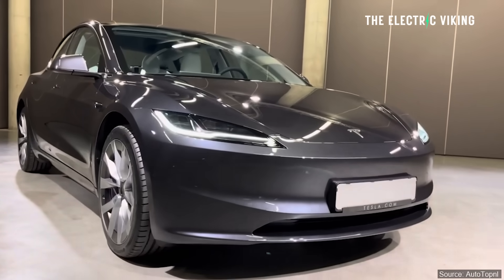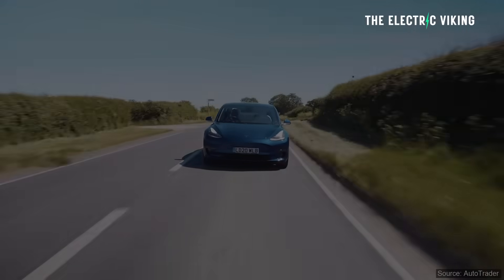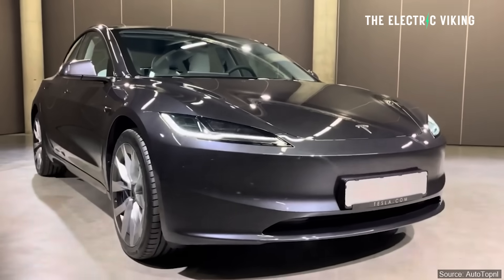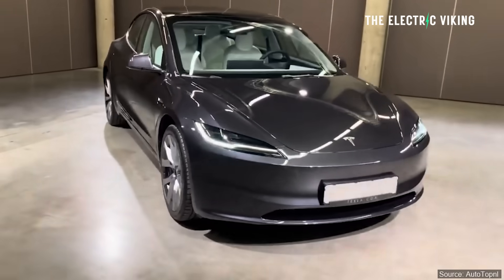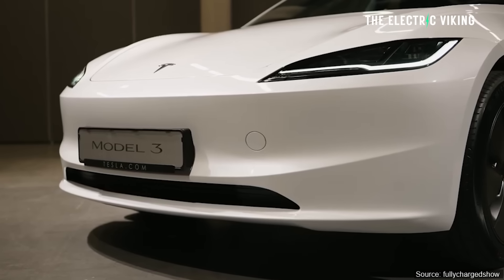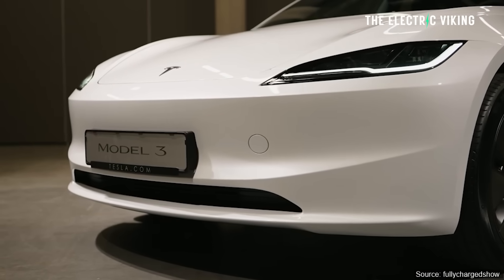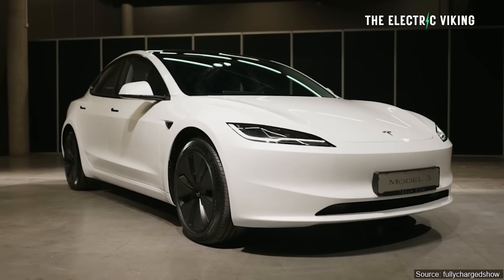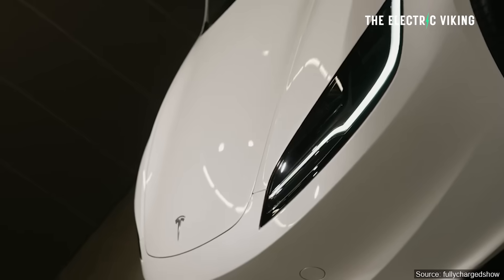Personally, I think it looks great. A lot of people are saying the old version looks better, which I find really hard to believe. Is that just that thing where you don't like change and so you criticize anything that changes? I personally think the new Model 3 looks way better than the previous version. I'm a big fan of the new lights, both front and rear. A lot of people are saying it has no character now, like a boring appliance — I really don't agree with that.